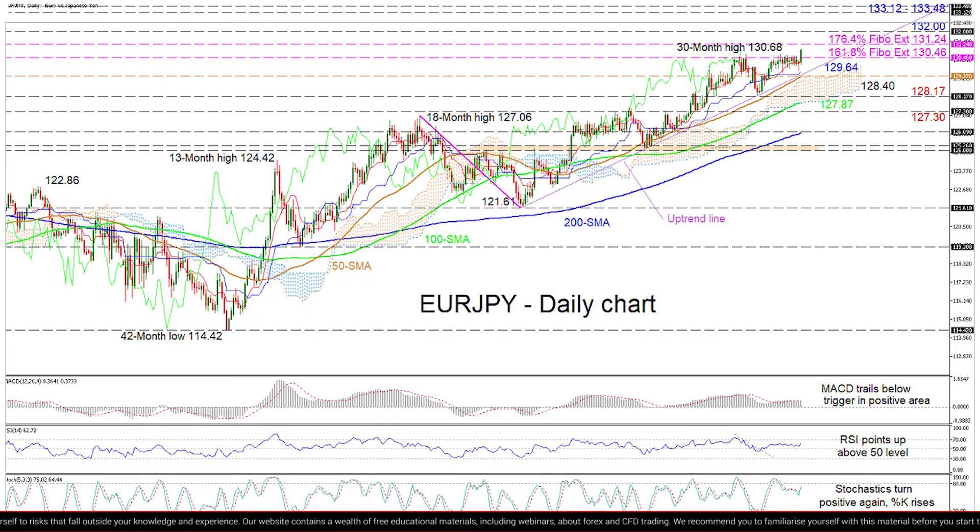If buying interests persist, resistance could originate from the nearby 176.4% Fibonacci extension at 131.24 before the bulls aim for the 132 handle.